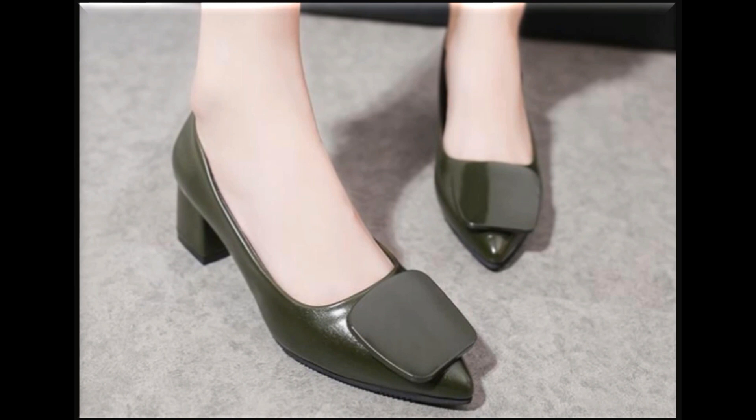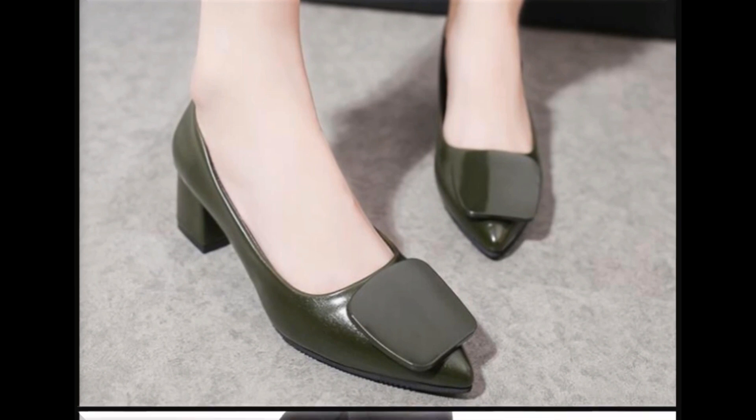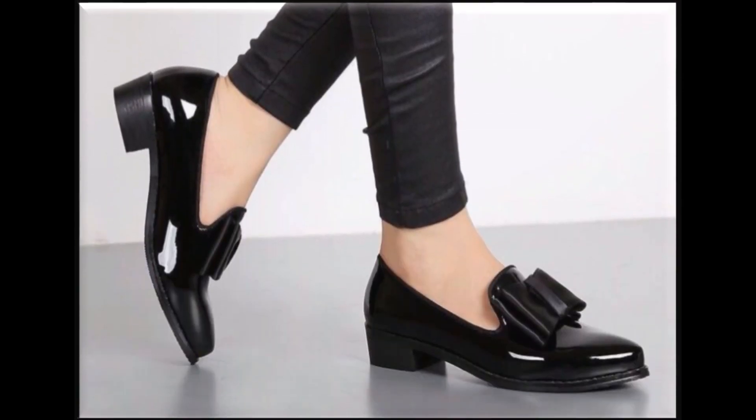This green color shade is so beautiful, and very beautiful accessories are attached to the designing.